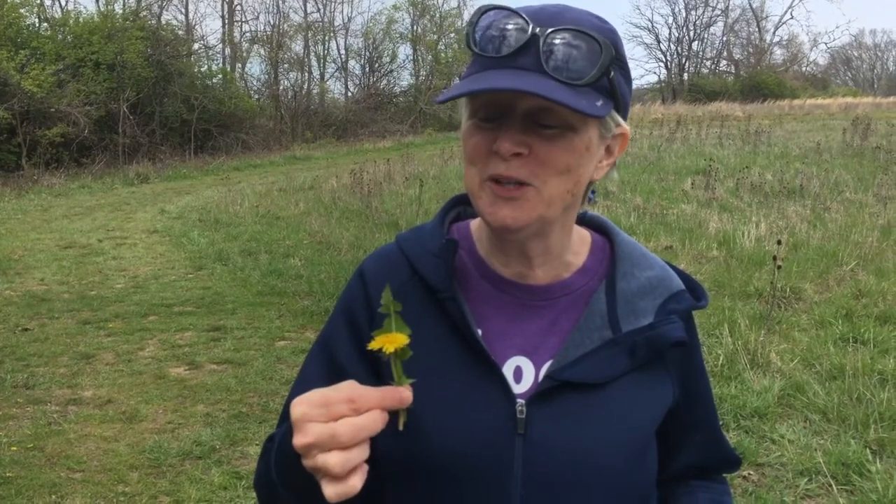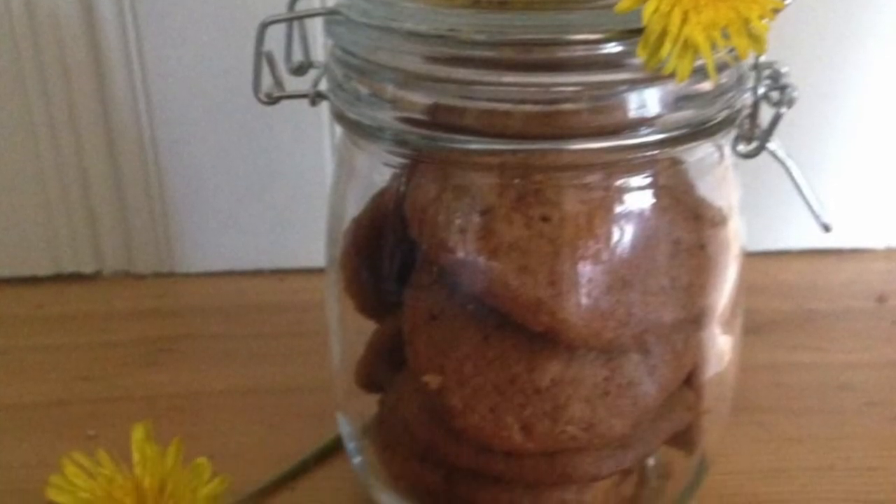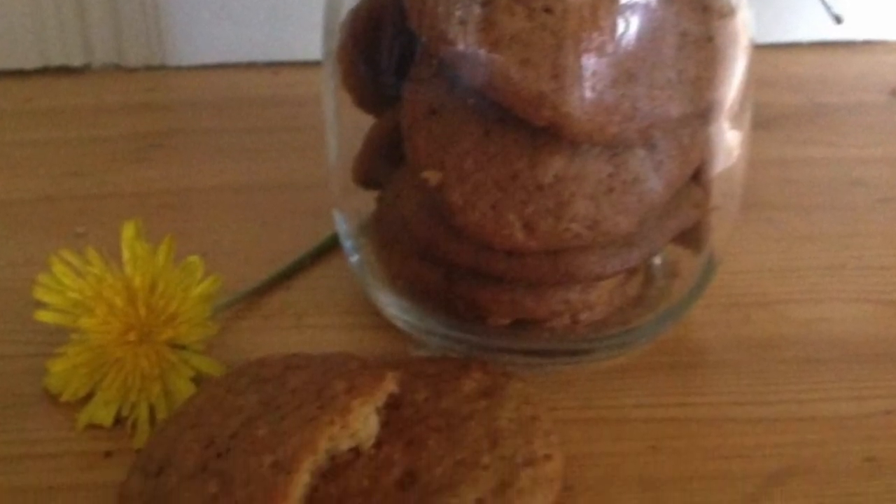This is a dandelion. I know you know what it is, but do you know that some people eat dandelions? They make cookies out of dandelions, they make tea out of dandelions. It's true!